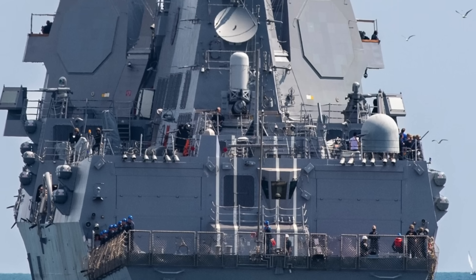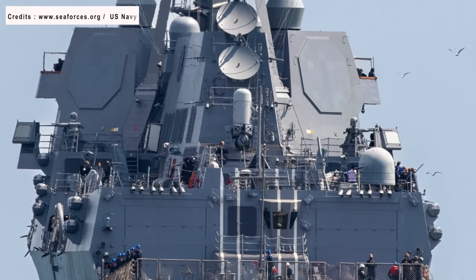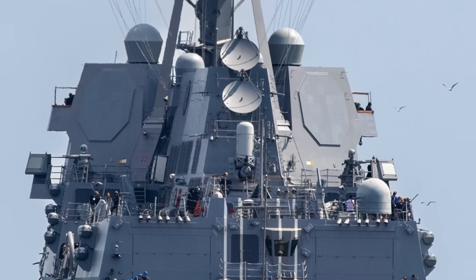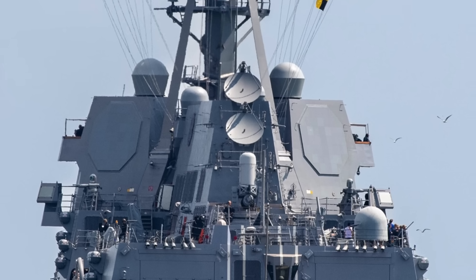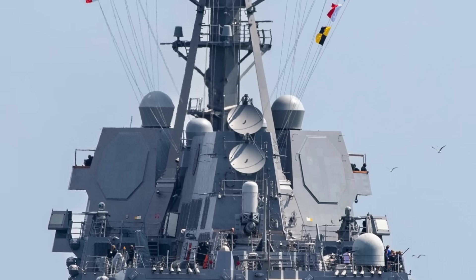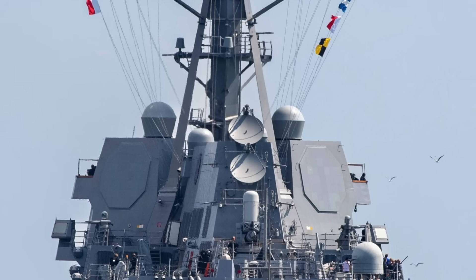The AN/SPY-6(V)1 combined with the Aegis Baseline 10 combat system is a potent combination. With the AN/SPY-6(V)1, USS Jack H. Lucas will see much farther and be able to guide its wide array of weapons much more accurately, making the warship the most lethal destroyer in the U.S. Navy.